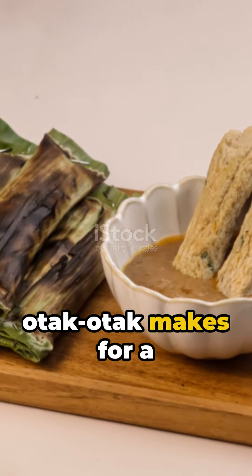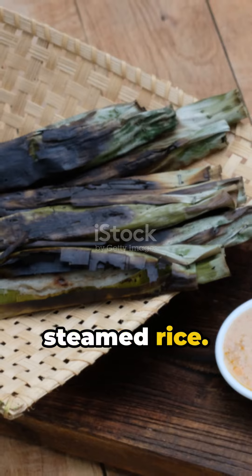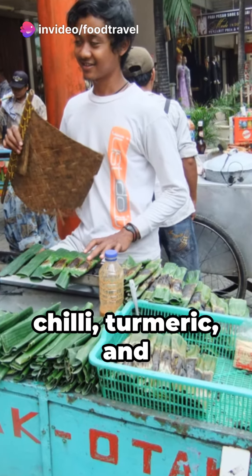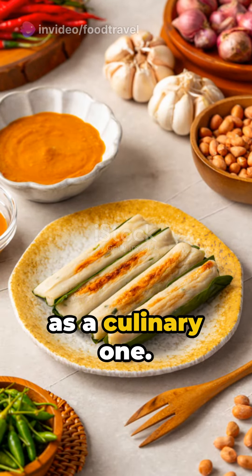Steamed or grilled, otak otak makes for a snack that's hard to resist, or a perfect accompaniment to steamed rice. The dish's distinctive reddish orange or brown hue comes from chili, turmeric, and other spices — a visual feast as much as a culinary one.